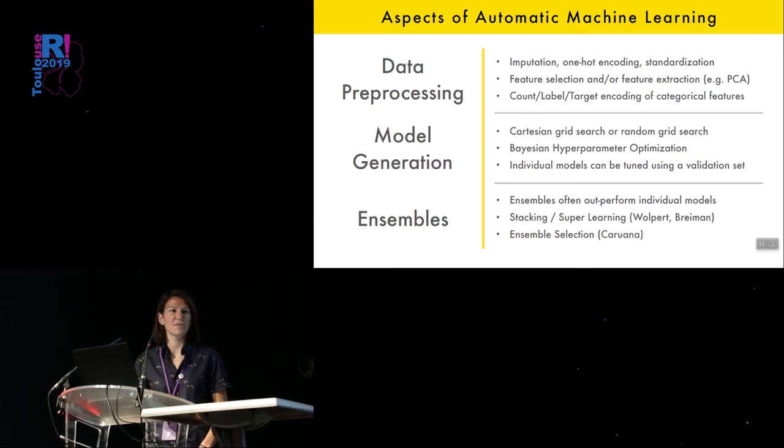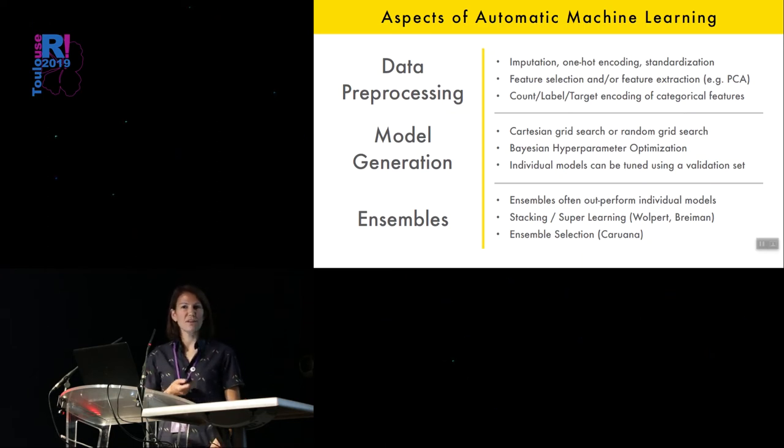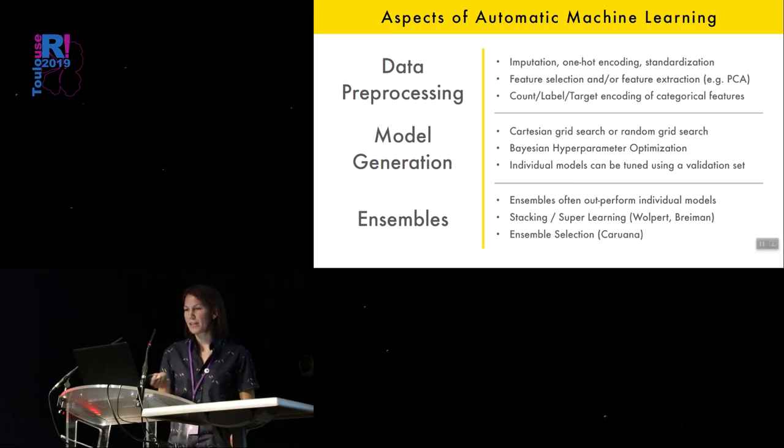This whole pipeline of data science and machine learning takes a lot of time. Depending on what software you're using, it could require writing quite a lot of code. One of the nice things about AutoML is it removes all the coding that you have to do over and over again. Maybe it's fun the first time you're learning, but once you know how to do it and it's just a matter of copy-pasting code, it's nice to have a wrapper function that will do all this stuff for you.